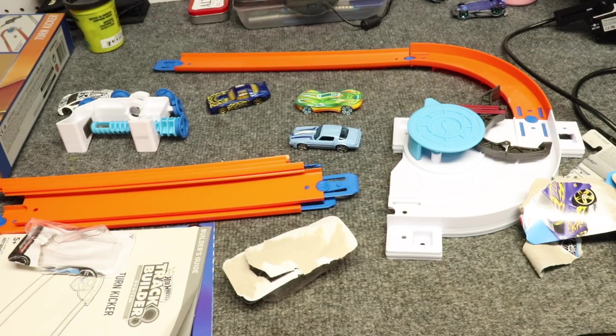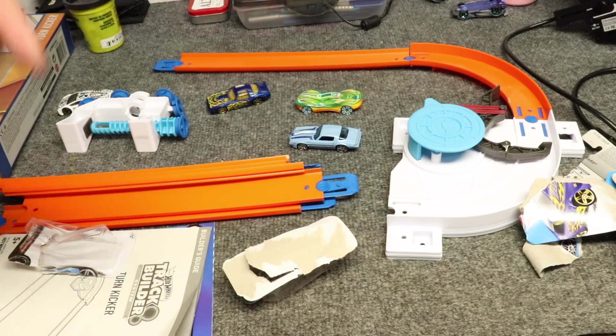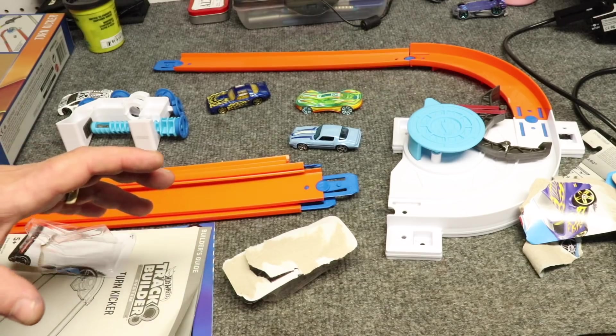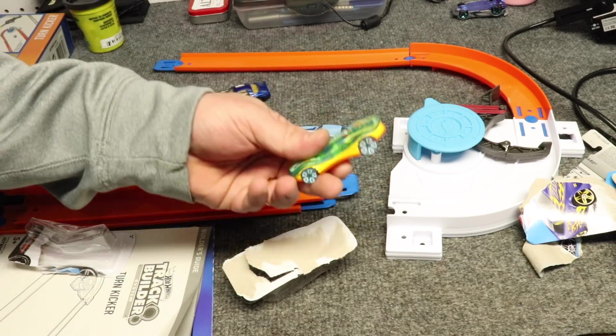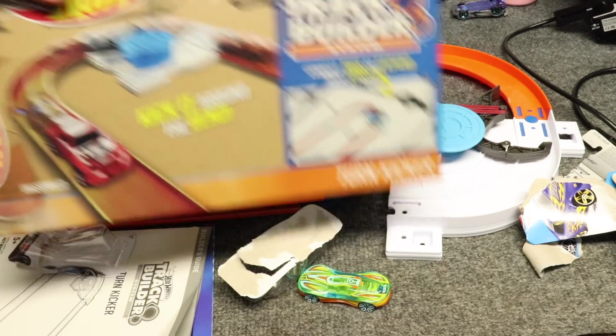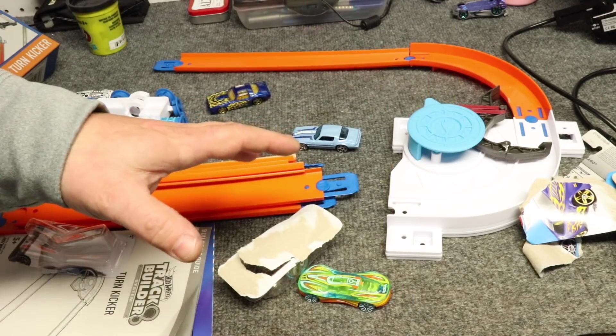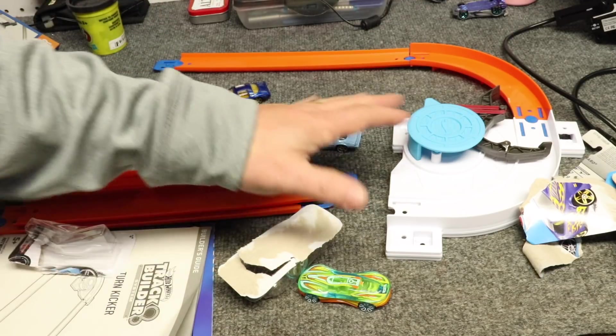But all in all, we're really happy with the subscription service. I just really wish that the cars included would be more pertinent to the set. The first set — I'll have to go back and look — I don't think a few of the cars worked well with the set either. So really this one, the only one that works well is the one that was included with the actual track builder series. The other three that they threw in there really don't work well. It's a great addition to have three extra cars, but it'd be nice if they worked with the set.